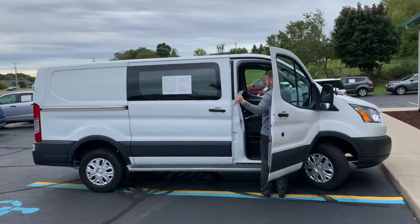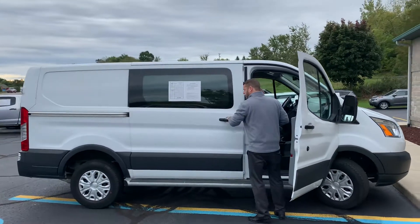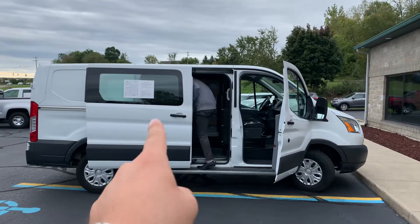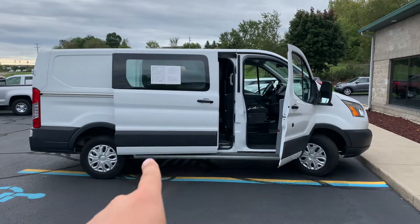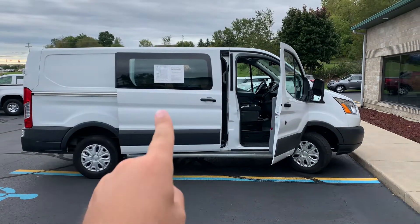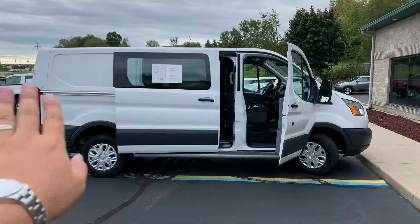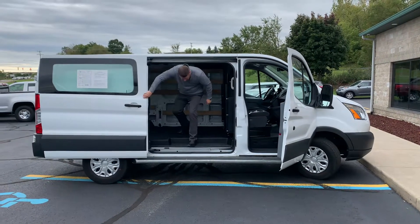This, ladies and gentlemen, is the 2018 Ford Transit T250 cargo van. It has 23,400 miles and it's priced at $22,900 — a better price than anybody in the market around here within 100 miles.